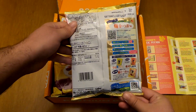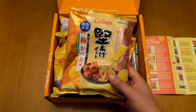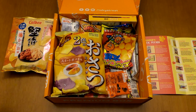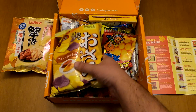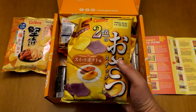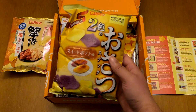This is how it looks on the back side. These are chips — definitely chips. The second item is the Sweet Potato Osatsu Crackers, and these are a premium item.